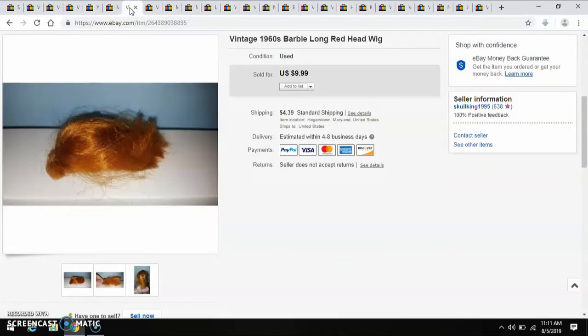This 1960s Barbie long red hair head wig came off of a doll that I purchased for $3, and I sold it for $10. That came from an antique mall.